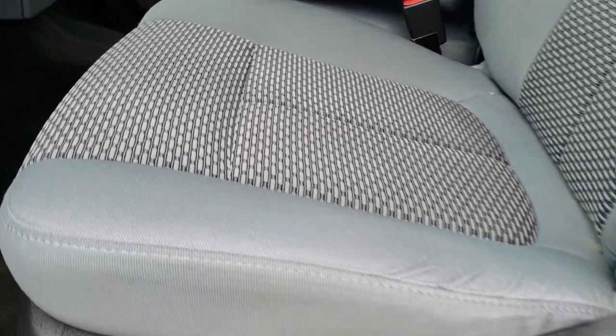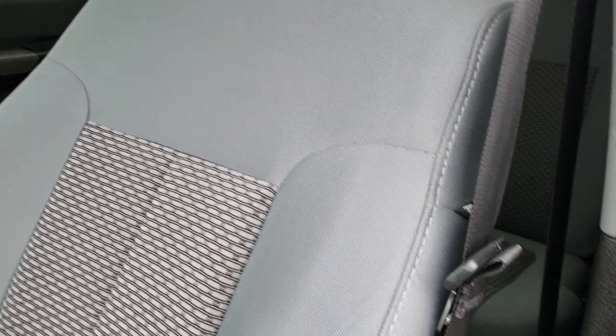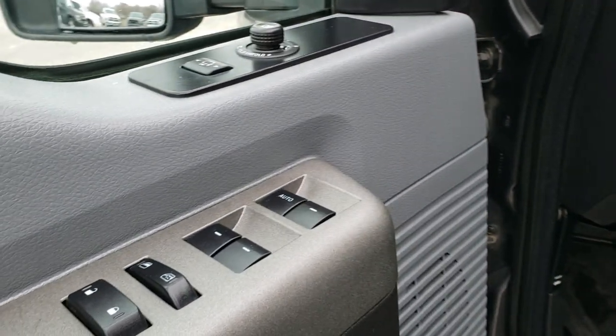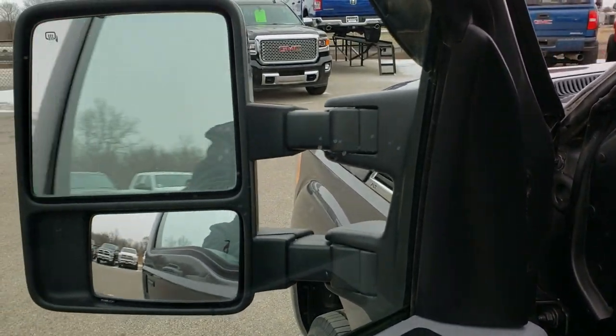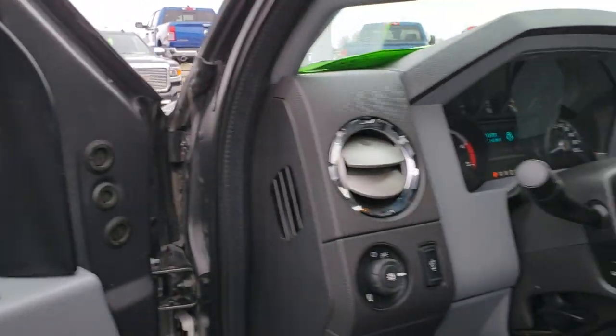Inside, the XLT package gives you the light gray cloth interior. There are no rips or tears on these seats — they're in really nice condition. Power driver seat, power windows, power locks, power mirrors. Like I said, these mirrors power fold in, and when they're not frozen, they telescope out.